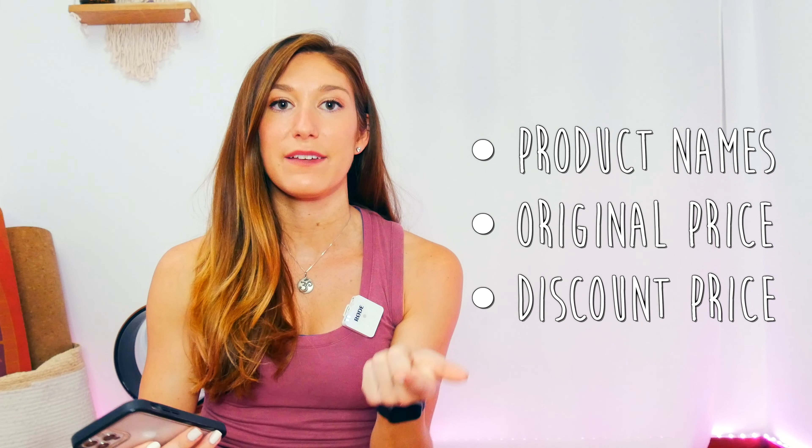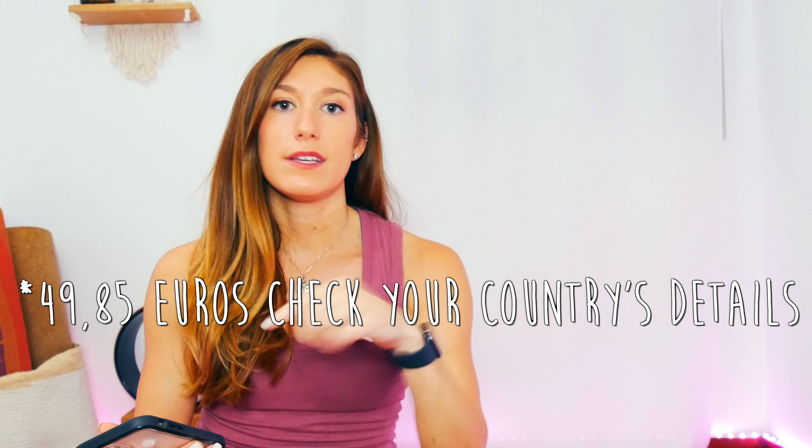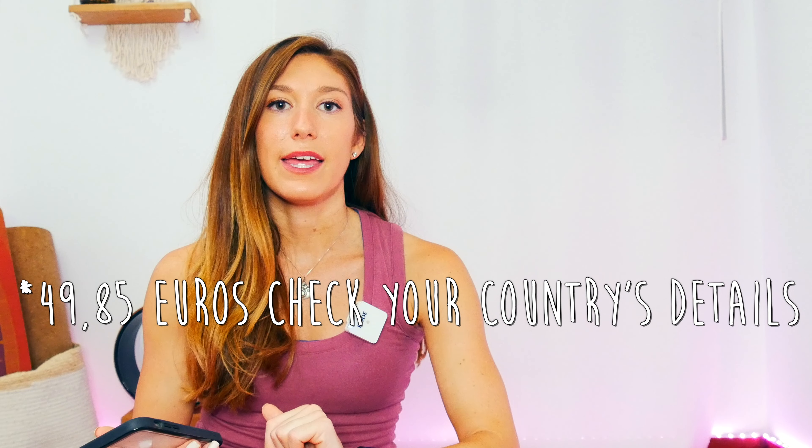Let's go ahead and get started. I'm going to go through all of the prices, give you the names of the tops, the original price, and then the discount I got them for. I didn't have to pay for shipping because I'd already gone over the limit — I think it's 100 euros — to get free shipping. So I paid over that, and then I'm going to try these on so you can see for yourself.